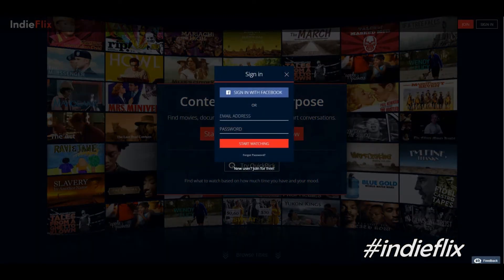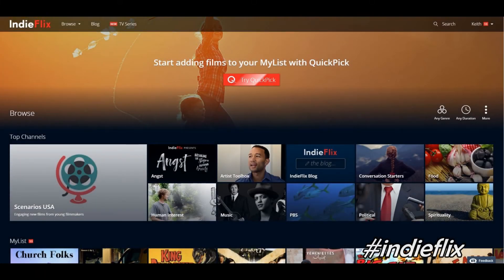Login is simple and easy — you can either use your email address or you can sign in through Facebook; either one will work. Let me go ahead and sign in right now.